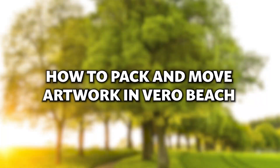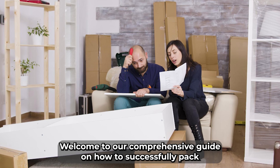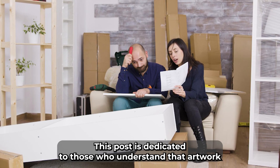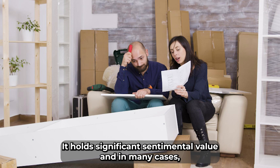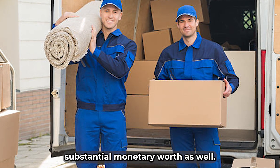Welcome to our comprehensive guide on how to successfully pack and move your cherished artwork in Vero Beach, Florida. This post is dedicated to those who understand that artwork is more than just an aesthetic addition to their homes or offices — it holds significant sentimental value and, in many cases, substantial monetary worth as well.